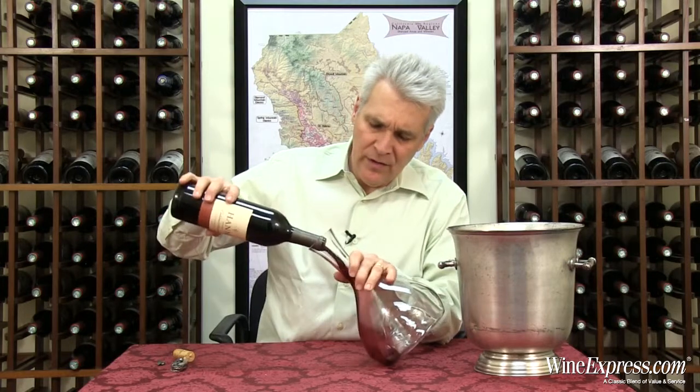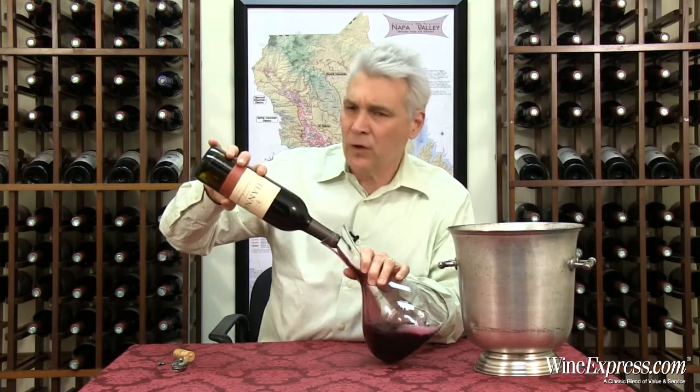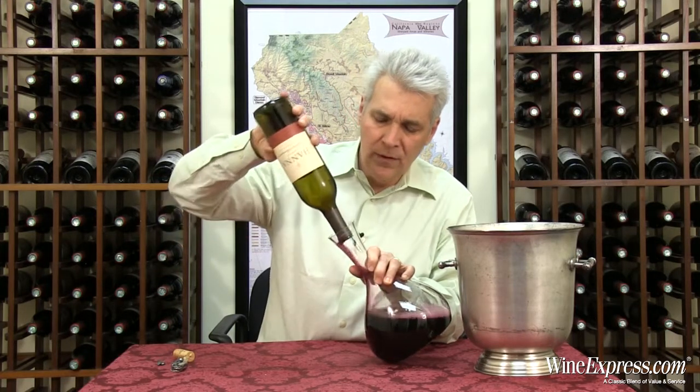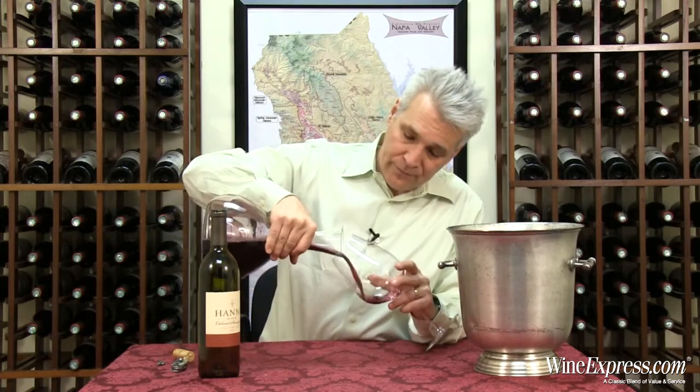The wine is all estate grown. It's a proprietary vineyard, this Red Ranch Vineyard — about 50 acres of Cab, 25 acres Merlot and Malbec. All the grapes come from there. They blend in about 14% Malbec and 8% Merlot into this 2012.